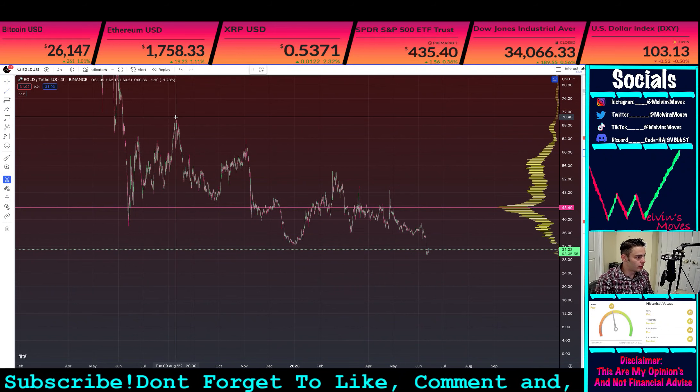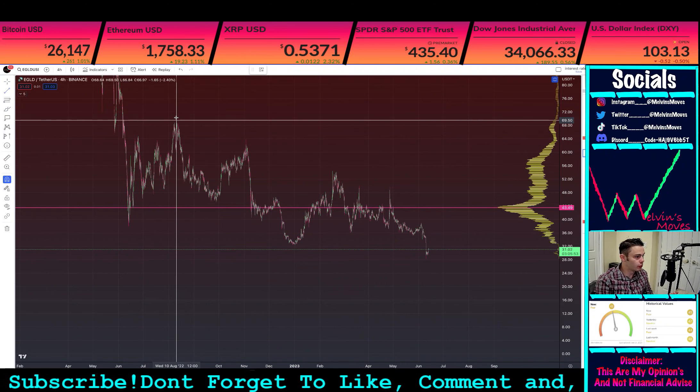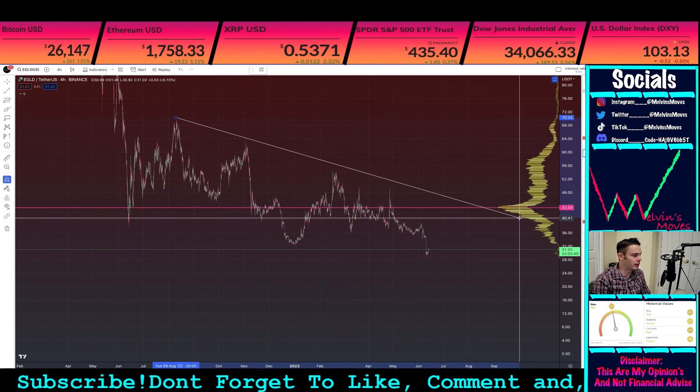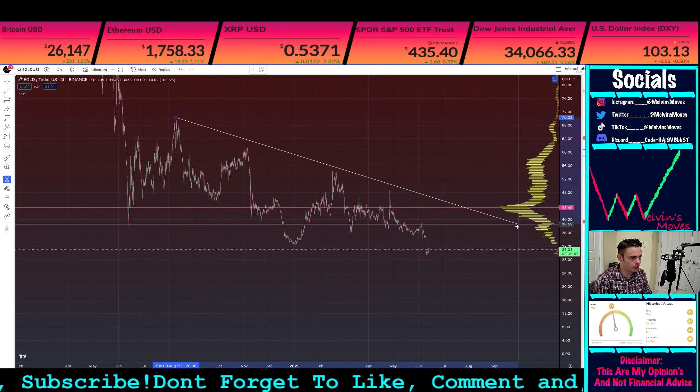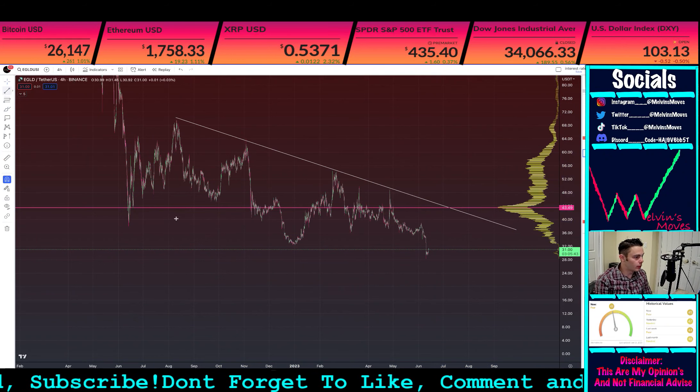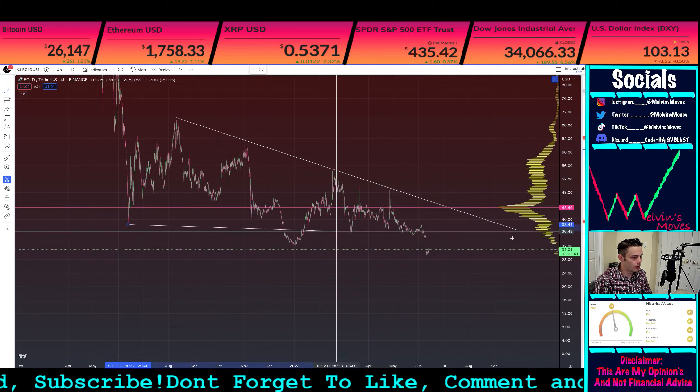I don't actually have anything drawn up on this chart, however I am super bullish on EGLD. Why, you may ask? Well, we are in a beautiful falling wedge.